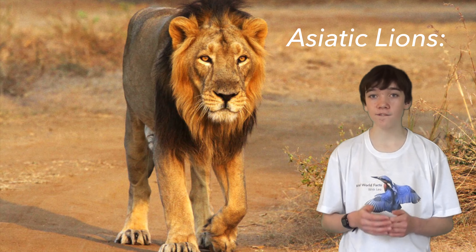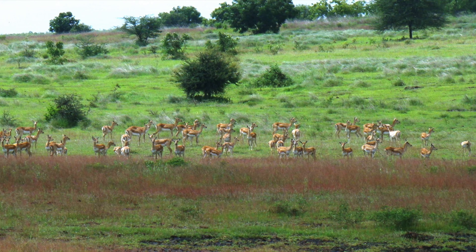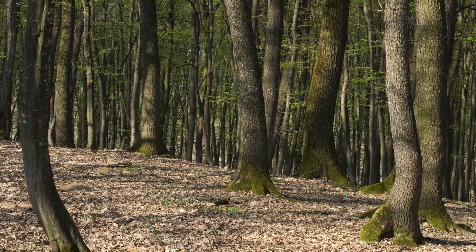Asiatic lions are found only in the Gir Forest National Park in India, in grassland, scrub and deciduous forests.